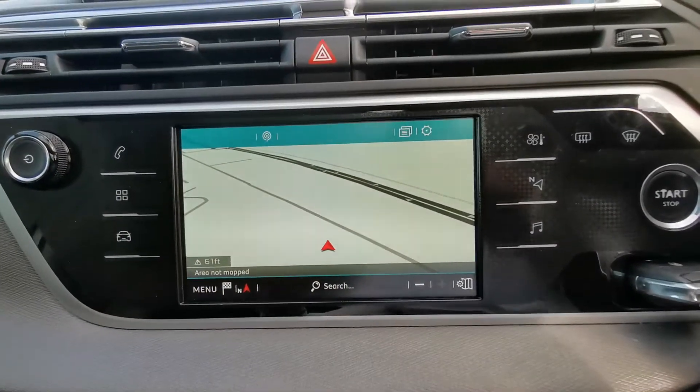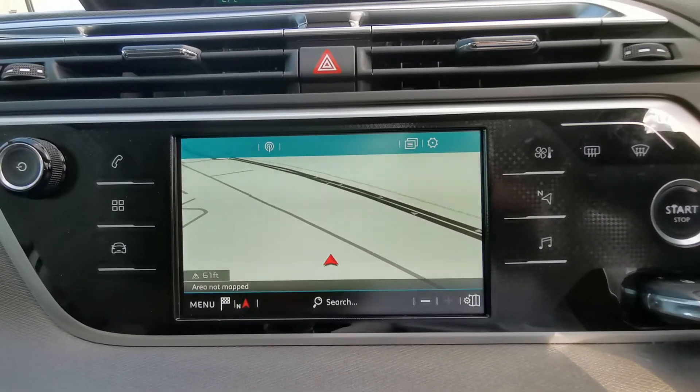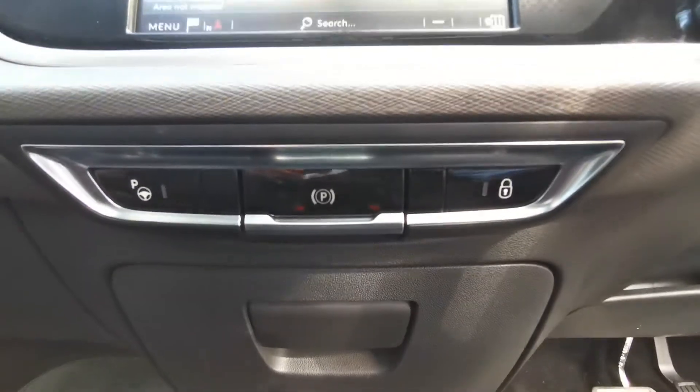Down below you have your 7 inch touchscreen for your entertainment, which has your built-in satellite navigation, Bluetooth connectivity and DAB digital radio. Down below you also have your parking release and your central locking.